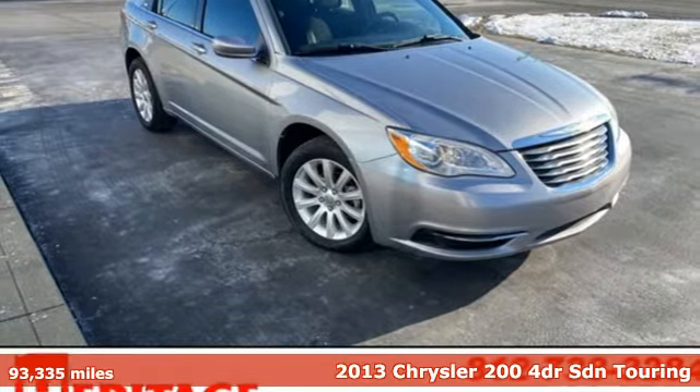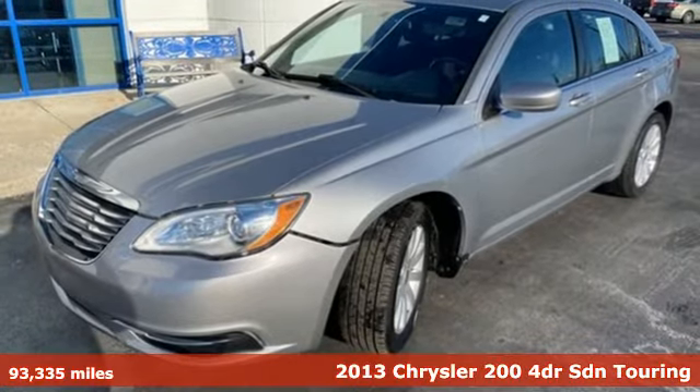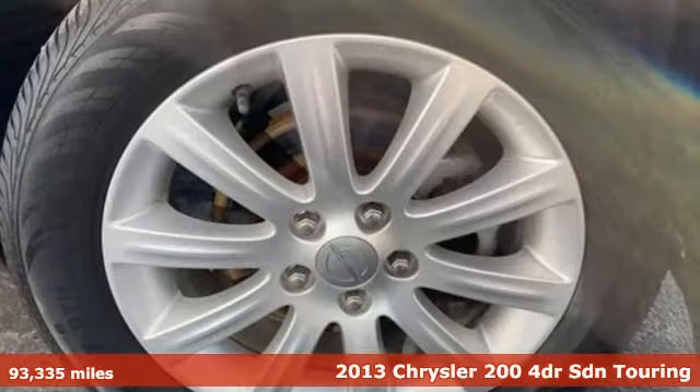Here's a 2013 Chrysler 200. Drive proud. Drive the All-American Chrysler 200. It's in a class of one.